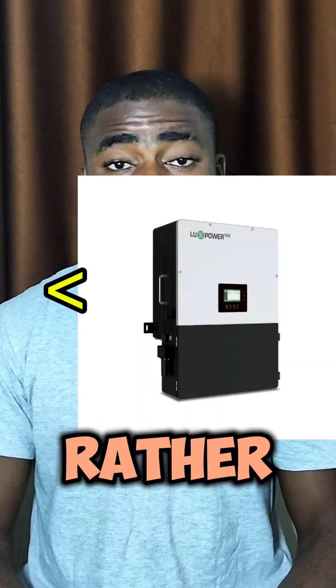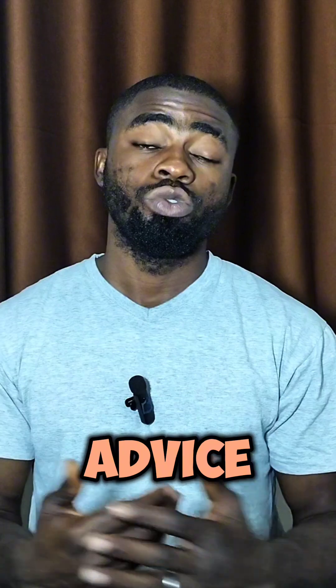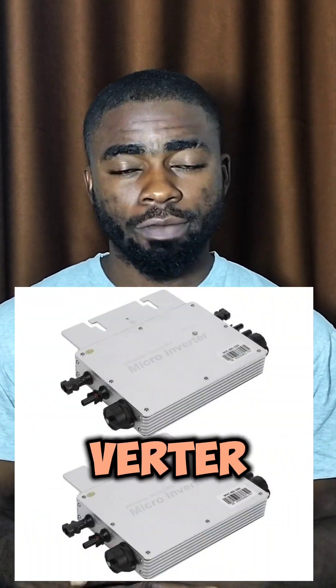This video is not for people that want to install 9.5 kW and below, rather for people that want to install 10 kW and above. If you are looking to install 10 kW and above, I would advise you to go with multiple medium-size inverters.